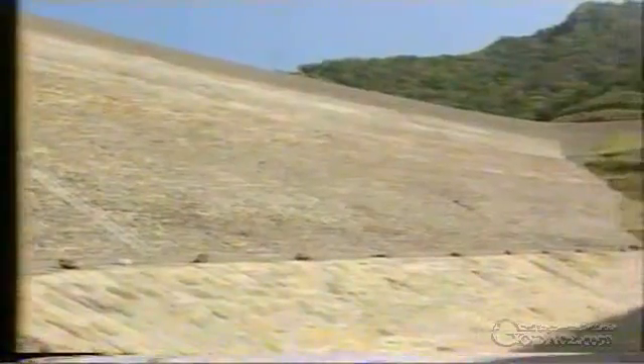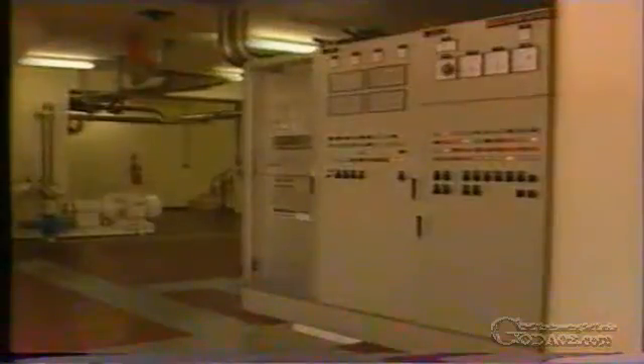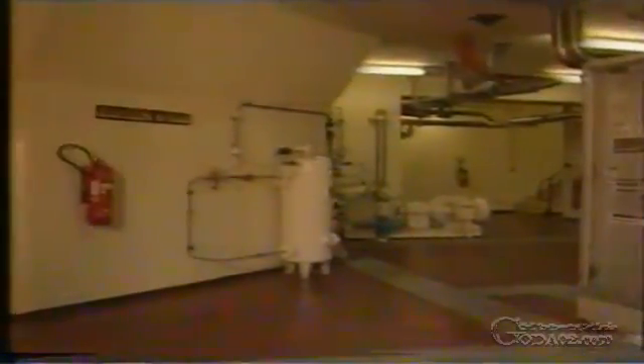The powerhouse itself is situated near the downstream toe of the dam on the left bank. Two Francis turbines installed below ground level provide a combined capacity of 122 megawatts.